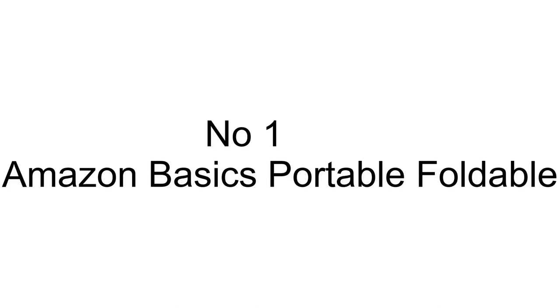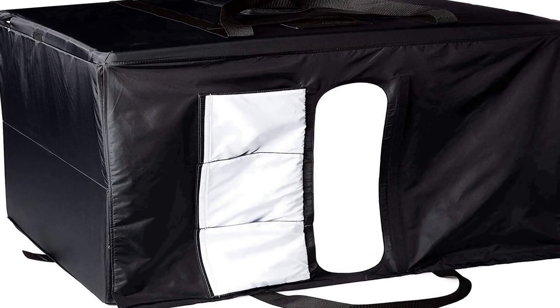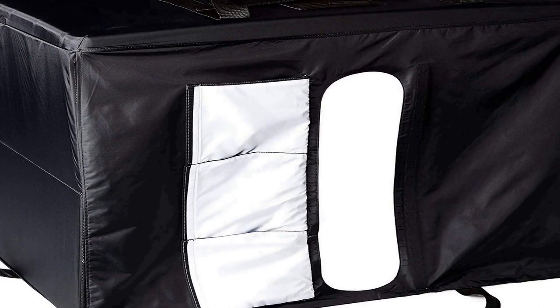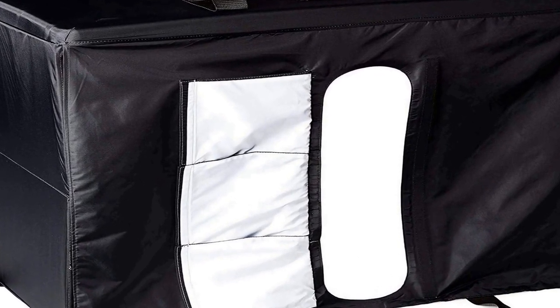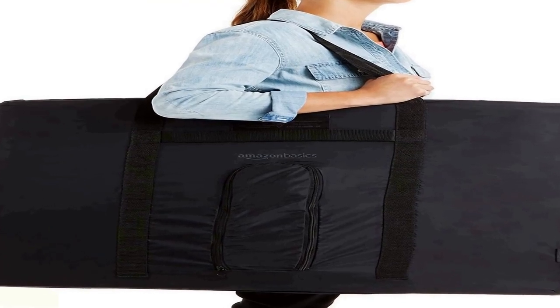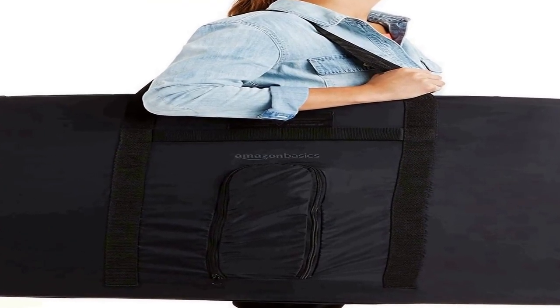The number one on the list comes with premium quality and an affordable price. No assembly is required with setup in less than a minute. It collapses into a thin, portable, and durable portfolio case.